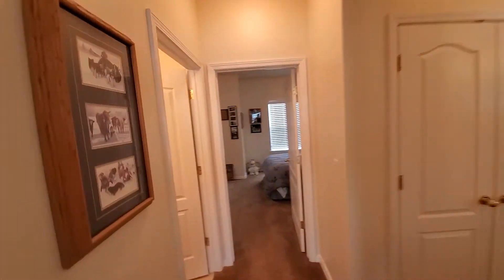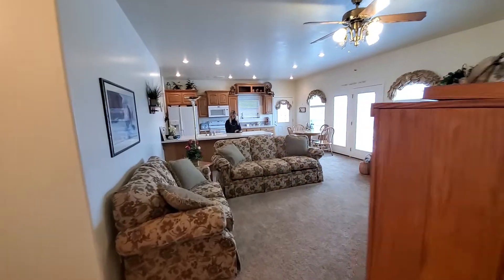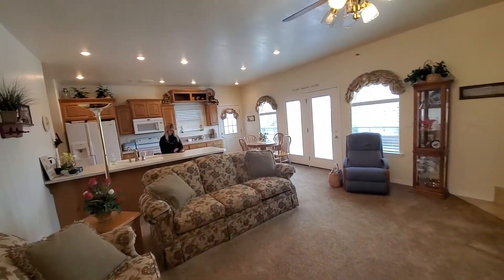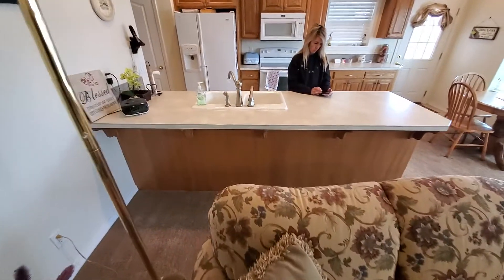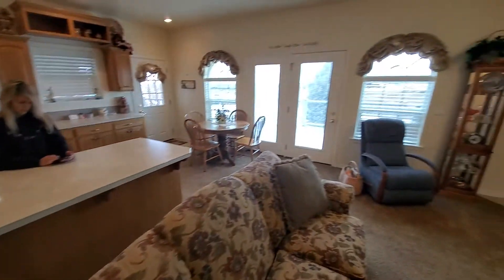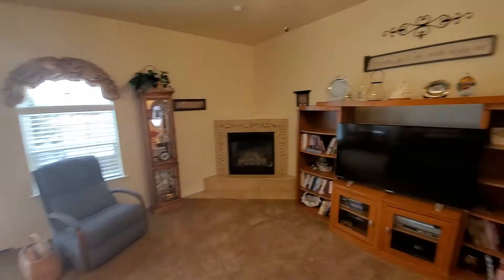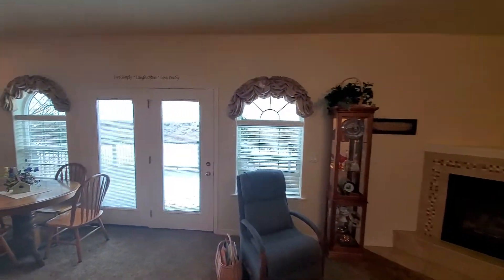So, two bedrooms, two baths. Open space out here — if you redid the furniture, if you wanted to, you could throw some bar stools up to the bar. Just depends on how you guys want to set it up. I'm going to stop here and go into the main house.